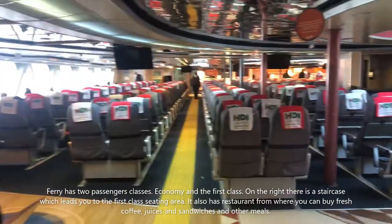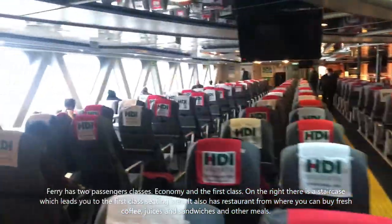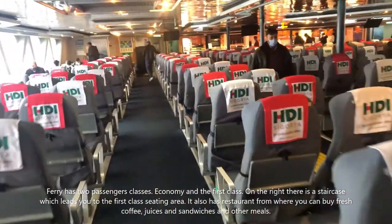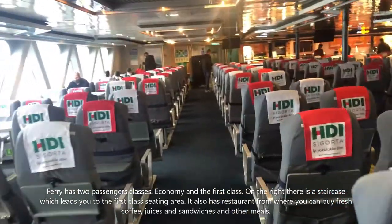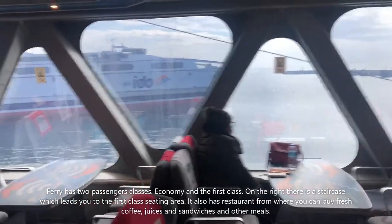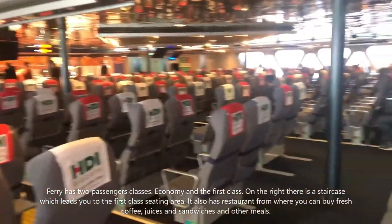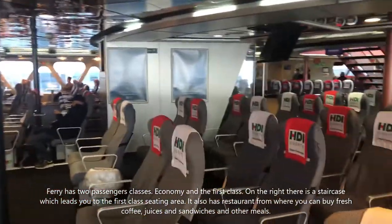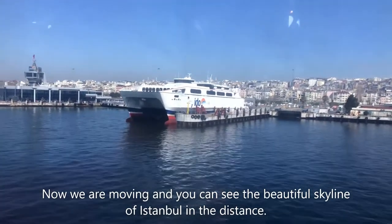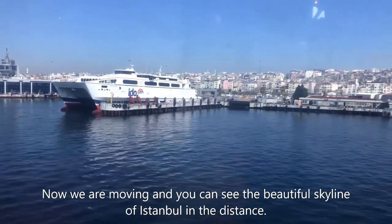This is how the ferry looks from the inside. Once you leave the Hido ferry terminal, this is what it looks like from inside.